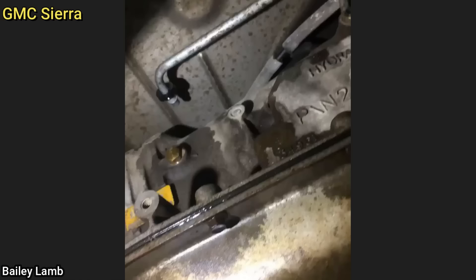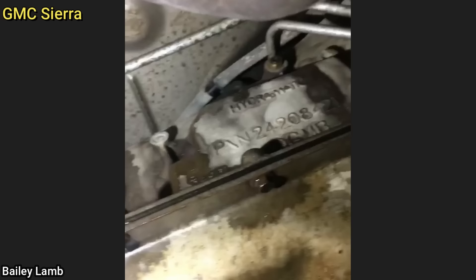This customer's truck now needs a new transmission, as they had the transmission cooler lines pop off. Instead of fixing the transmission cooler lines, they just threaded some fittings into the transmission and kept driving.